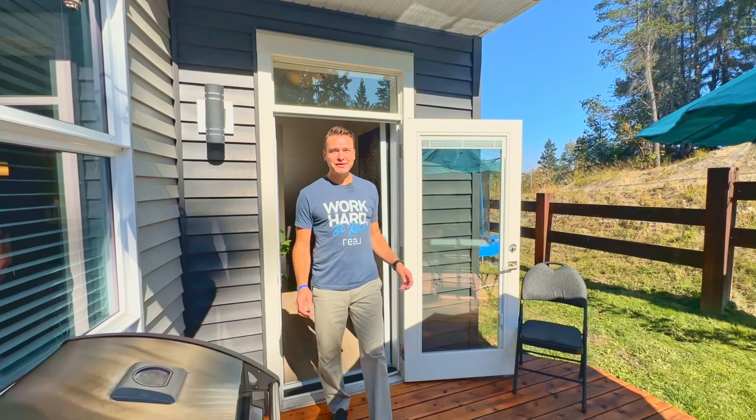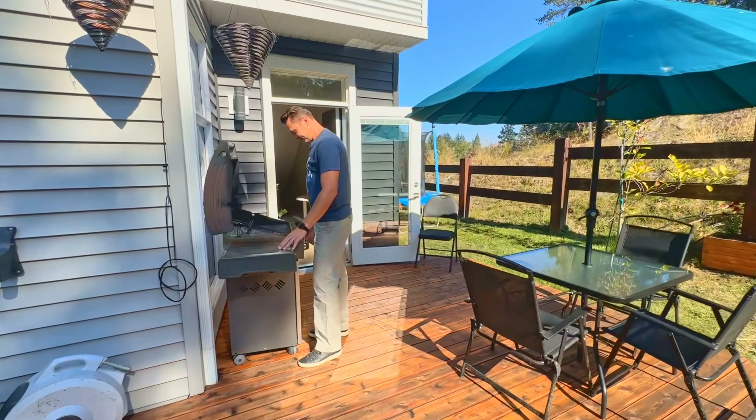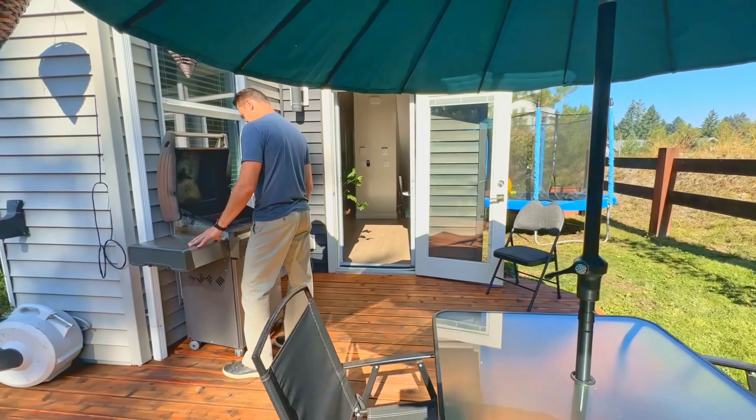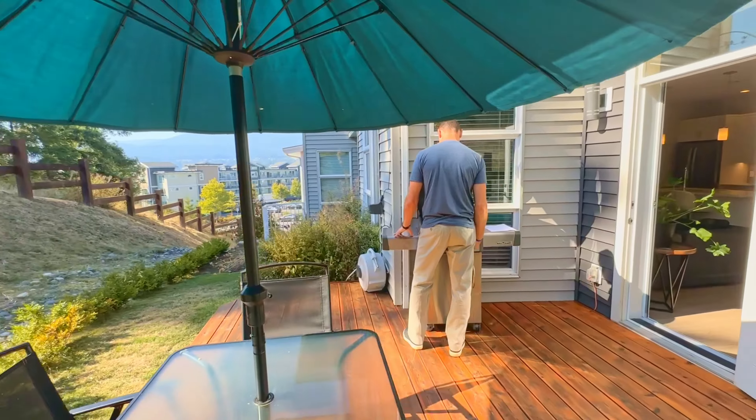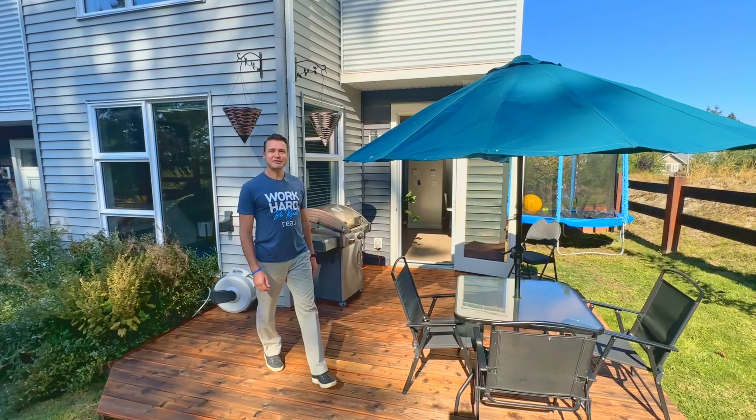Step outside onto the deck from the dining room where you can savor the beauty of every season. This is the place where you'll create lasting memories with friends and family over year-round barbecues.